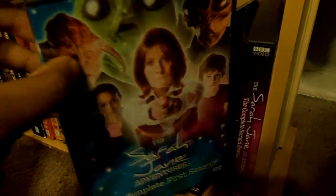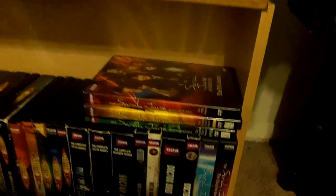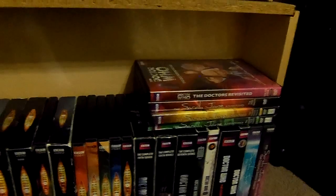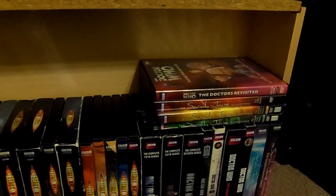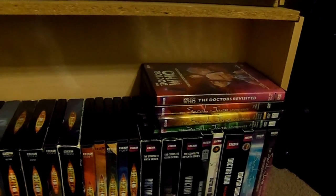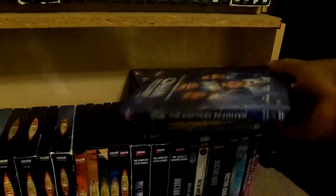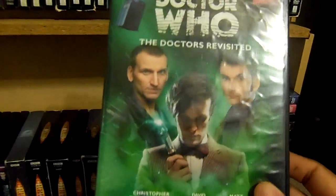Now on to the spinoffs. The Sarah Jane Adventures: The Complete First Season, The Complete Second Season, The Complete Third Season, The Complete Fourth Season, and The Final Fifth Season. Doctor Who: The Doctors Revisit - Volume 1, Volume 2, and Volume 3.